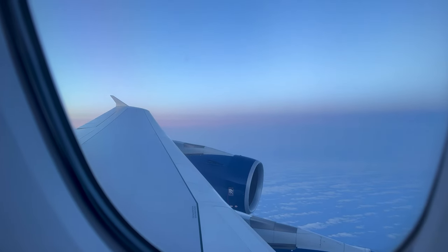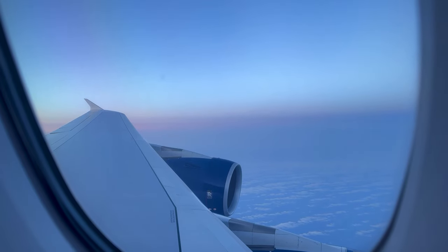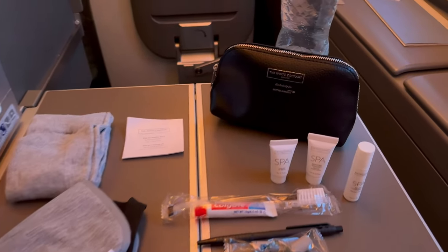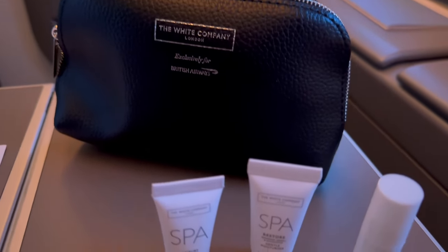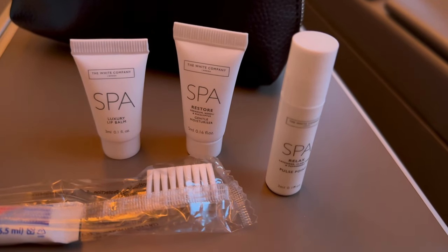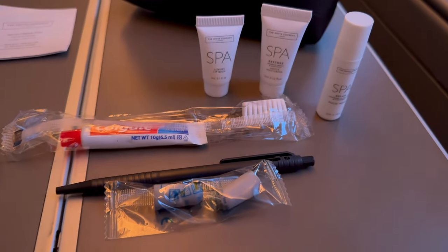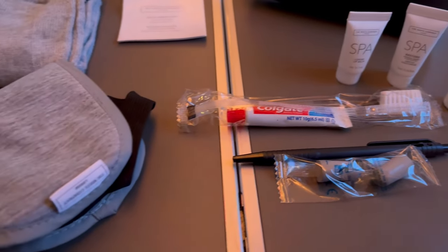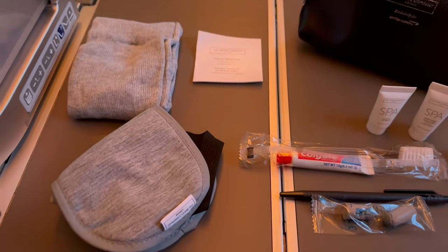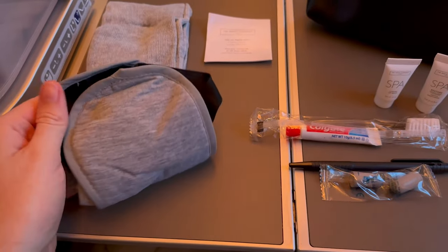On the amenity kit side, this is again part of the collaboration with the White Company — British Airways have been opting for this approach for many years now. The amenity kit is nicely done; I particularly like the pouch, and it certainly has the relevant potions and lotions you'd expect. The eye mask in particular is one of my favourite eye masks from any amenity kit around the world — it's really very comfortable and nicely padded.